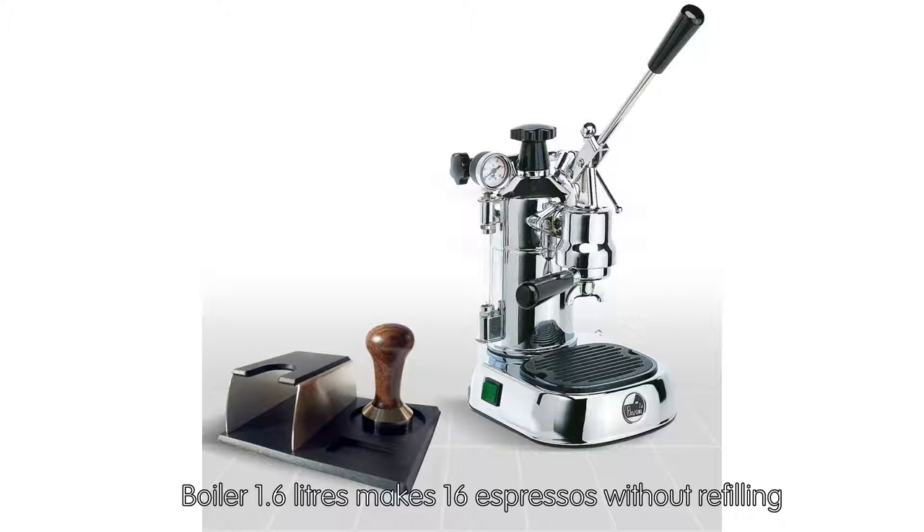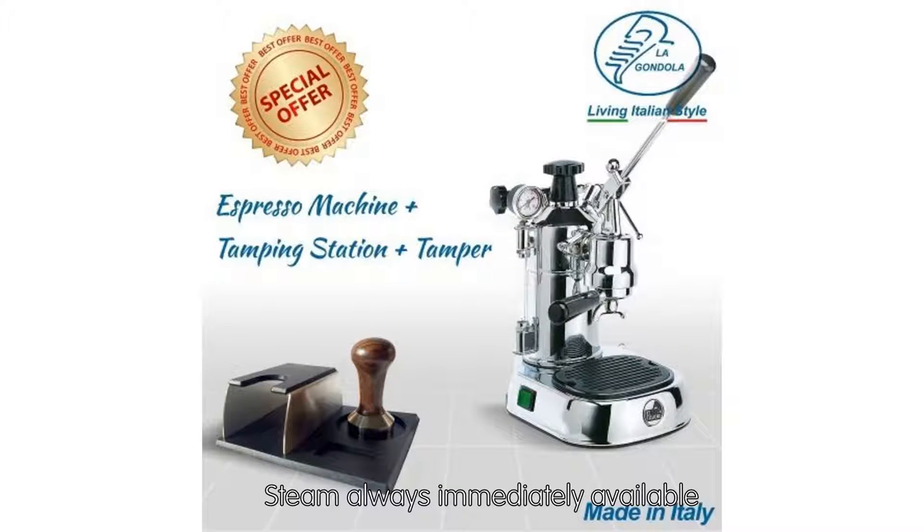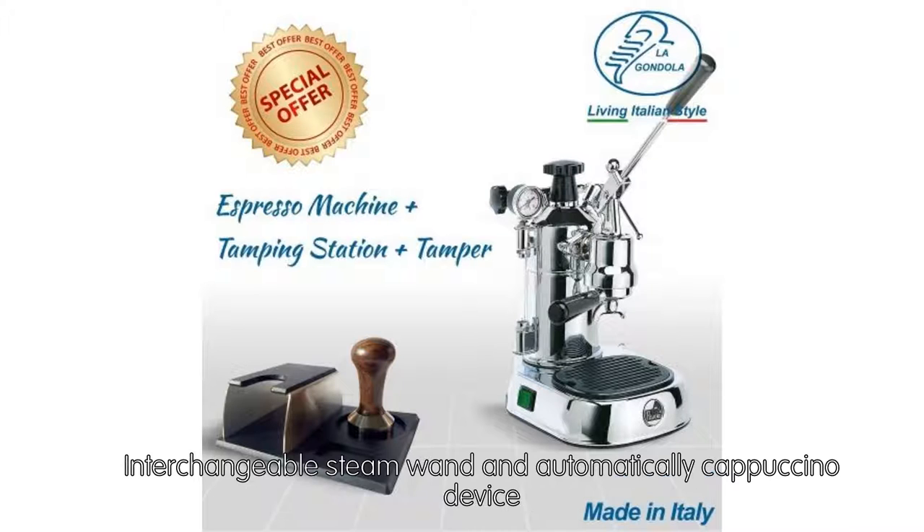The boiler holds 1.6 liters, making 16 espressos without refilling. Steam is always immediately available, and the machine features an interchangeable steam wand and an automatic cappuccino device.